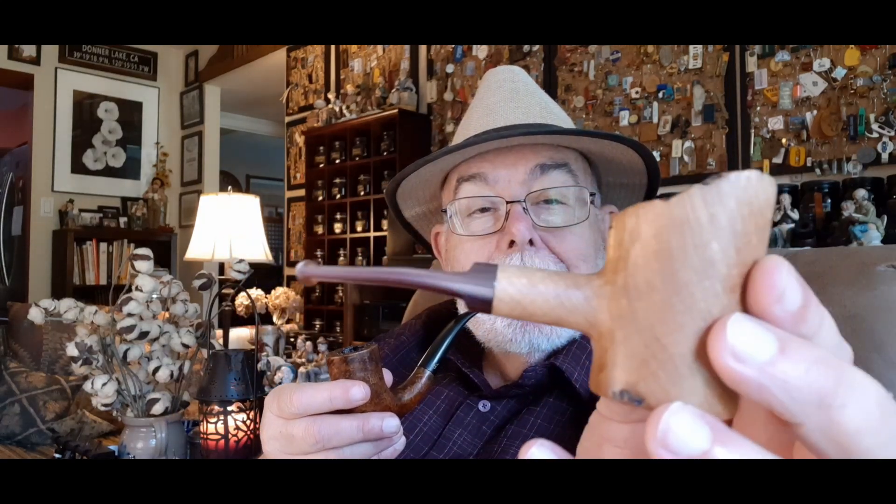I think it's maybe two years ago now — we had a meetup at Boswell's. And I had to buy one as a souvenir. Boswell's poker pipe. Love it.